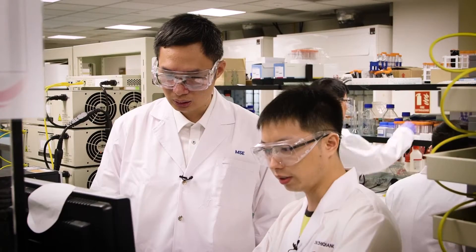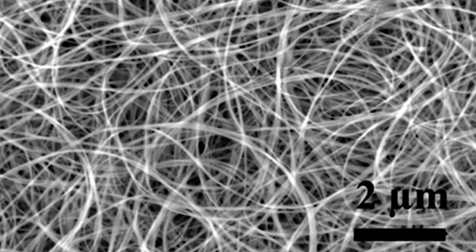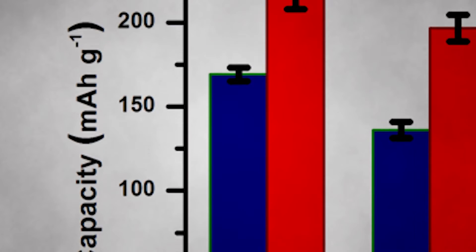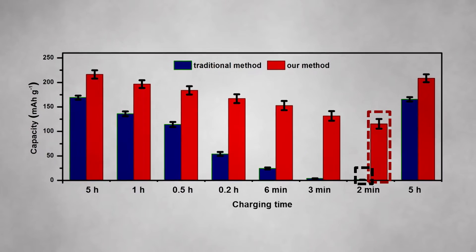Scanning electron microscopy can be used to characterize the dimensions of the materials. We also use other methods, for example X-ray diffraction, which is a method that can tell you the phase. Ultra-long nanotube materials can go up to 100 micrometers in length, but the diameter is only about 10 to 100 nanometers. Because of these ultra-long nanotubes, we don't need too much binder for electrode material fabrication.